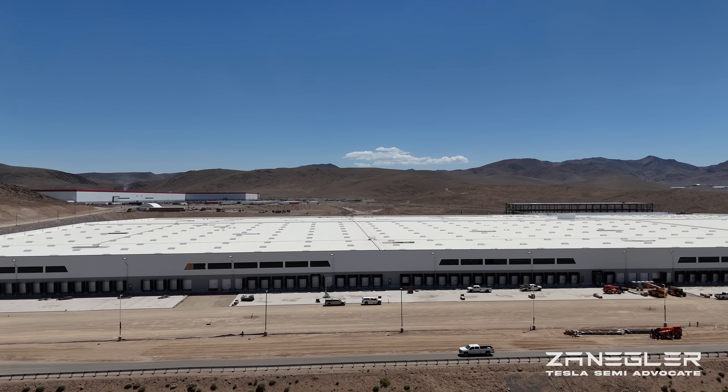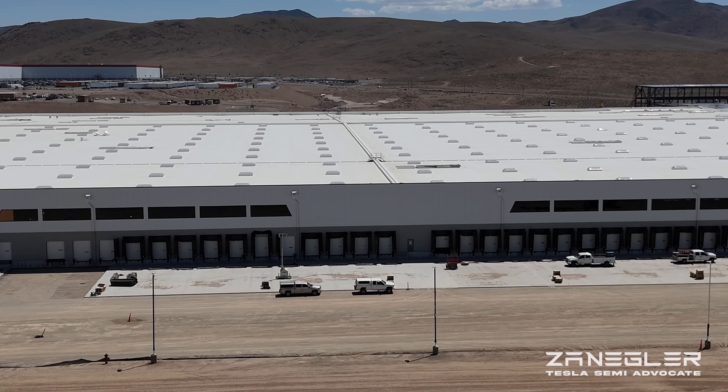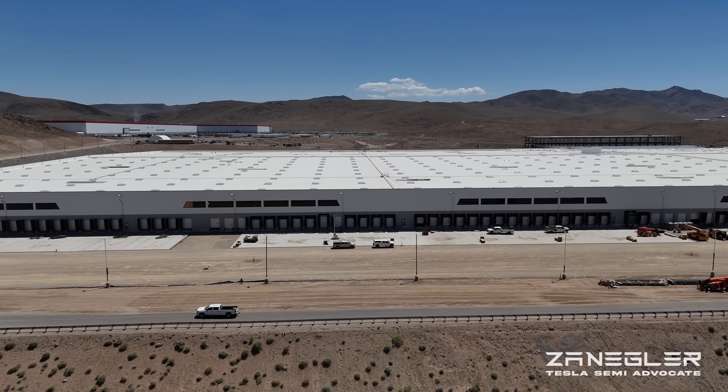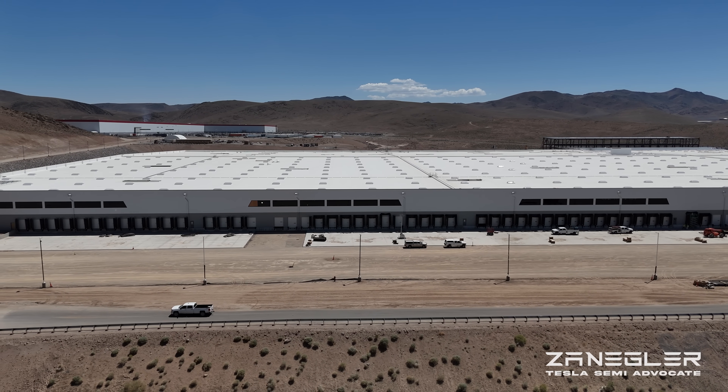Welcome, this is Zengler, the Tesla Semi Advocate, bringing you another episode of the mysterious potential disappearance of the Manitowoc MLC-300.